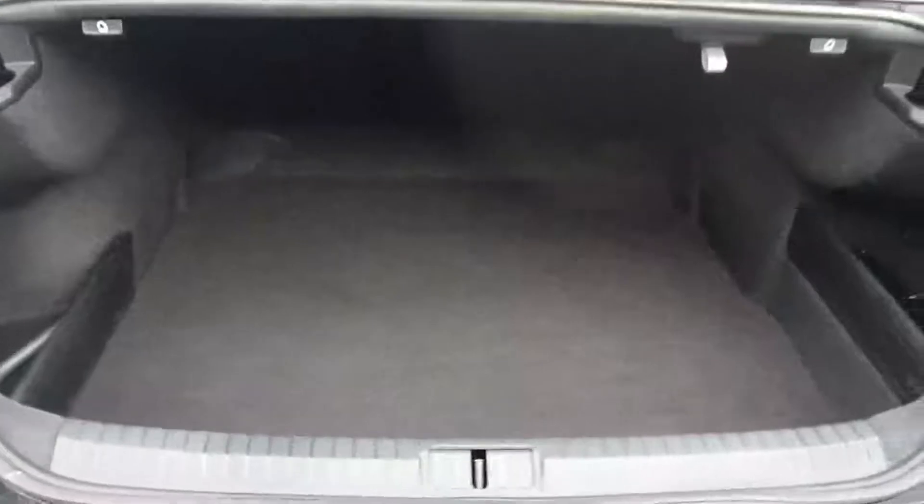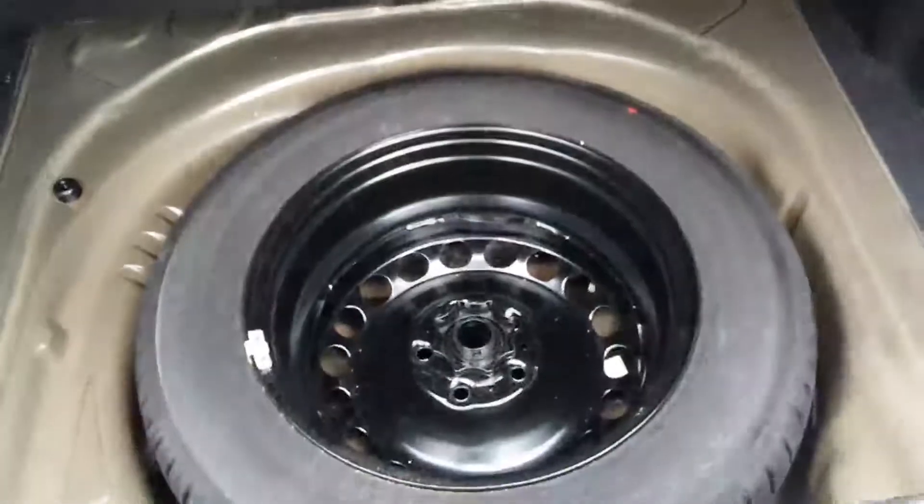Opening up our very spaciously sized boot, you can see underneath there is a full-size spare.